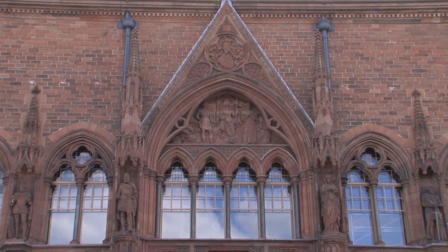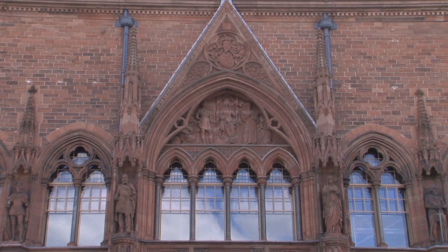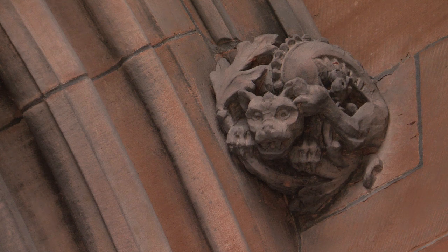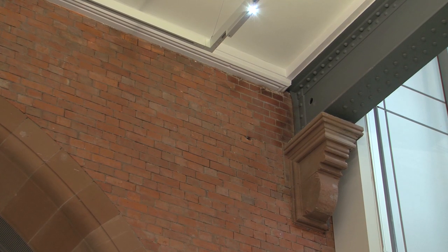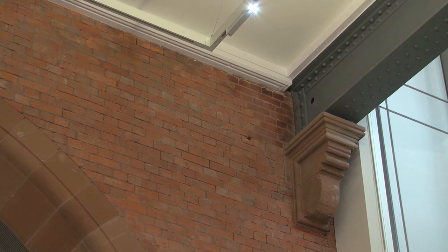My favourite architectural feature really is the brick. It's unusual for a building in Edinburgh to have so much red brick. There's lots of red stone and large carved features. It's very warm — it just has this lovely sort of industrial feel which goes with the iron girders, and it makes the place almost look in some ways like a New York loft.